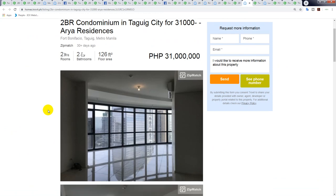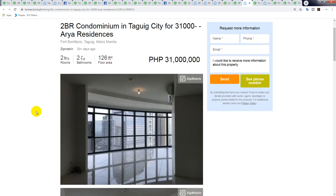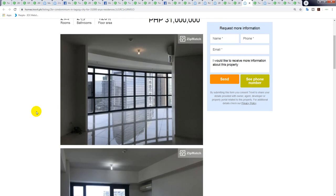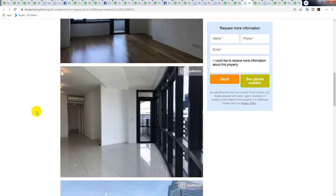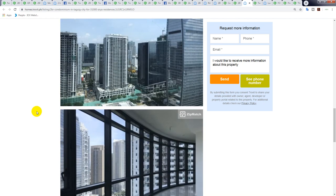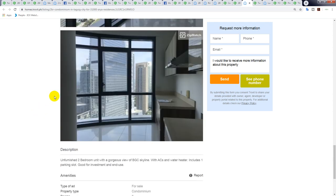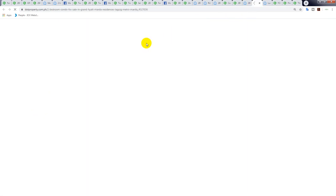The Aria Residences — which I mentioned earlier, a very very nice but very expensive building. 126 square meters at 31 million — the cheapest two-bedroom unit in Aria. The unit looks like it's never been lived in; someone's possibly just bought it to flip.